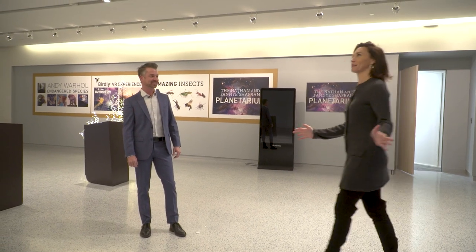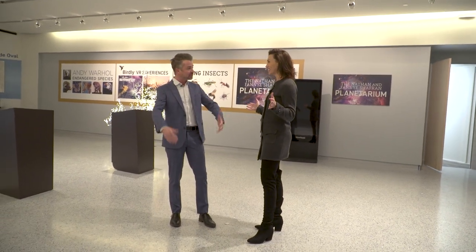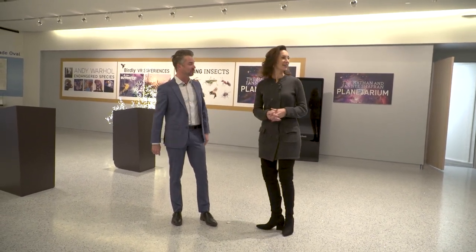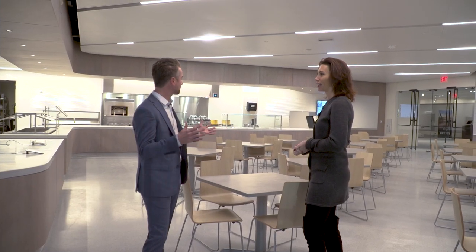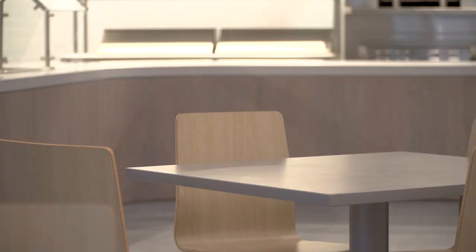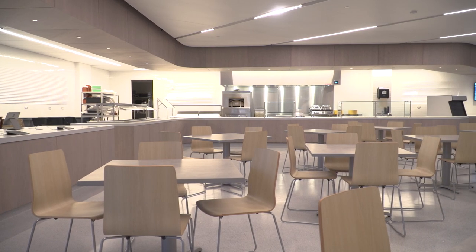Everything looks so different I don't even know where I am right now. This is the new entrance of the museum right here on Wade Oval. One of the coolest parts about this whole thing is you come off the lobby into this new dining experience and then it connects out to a new atrium out front.